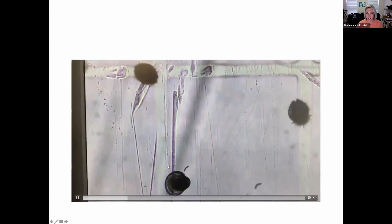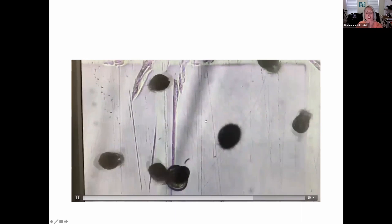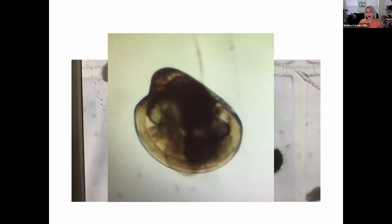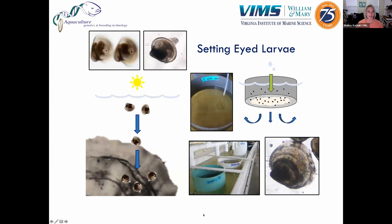As oyster larvae continue to grow, they take on more of a clam-like shape. You can also see the oysters moving around using cilia — little hair-like structures they beat to swim around, stay afloat, and control their direction in the water column. Around day 14, the oysters become what we call 'eyed' and are ready to harvest. They develop an eye spot and a foot, which they use to seek out a suitable substrate to settle down on. When you see these eye spots and feet in your larval culture, you know the oysters are ready to settle and metamorphose.